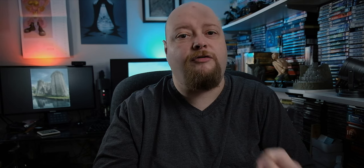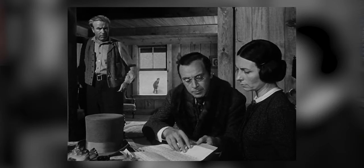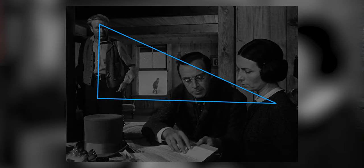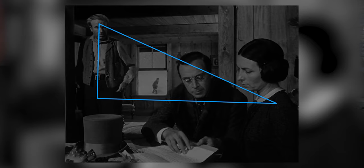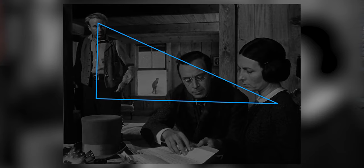Both Welles and Kubrick are using three elements in their composition to guide your eye and indicate the relationship between people and objects. And those are space, shapes, and lines — the geometry of the scene, if you will. You've probably heard about leading lines before; well, we're seeing the same concept played out. Let's look at that last frame from Citizen Kane again. What we're actually looking at here is a triangle, and the point of the triangle is focused on the mother. Everything points towards her, much like the lines in our Clockwork Orange scene showed everything pointing towards Dim.